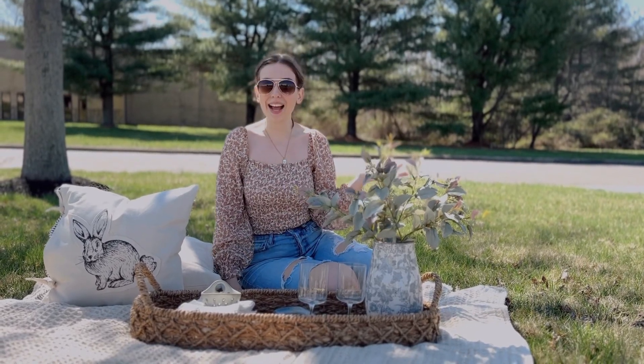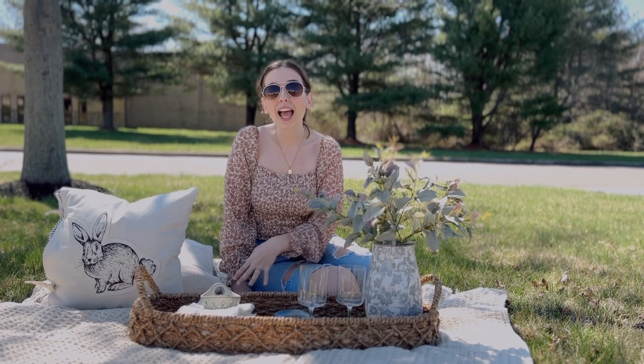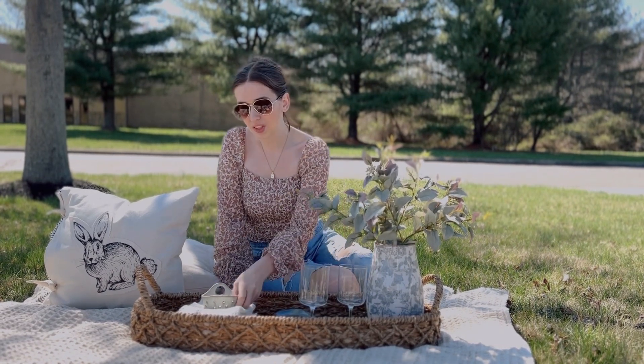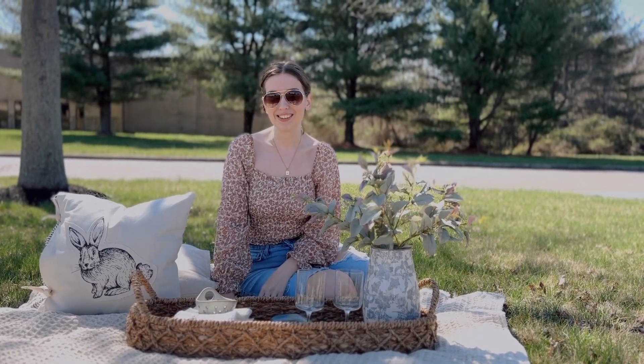I'm excited to show you all the new things at Honeybrook. I set up this picnic to show you how to make your own and all the things that you're going to want. I have everything coming to the store Tuesday, March 28th at 8 p.m. Eastern Standard Time.